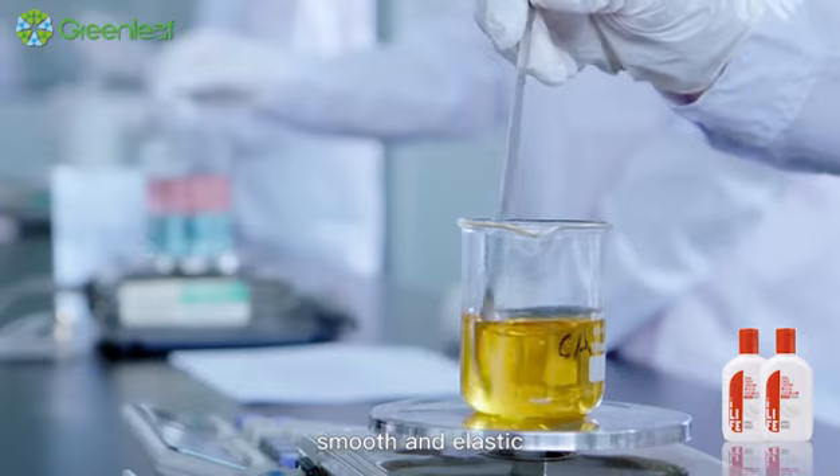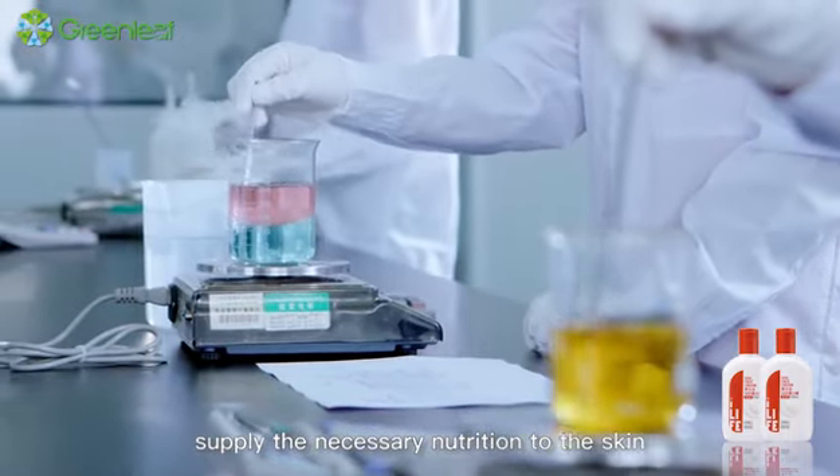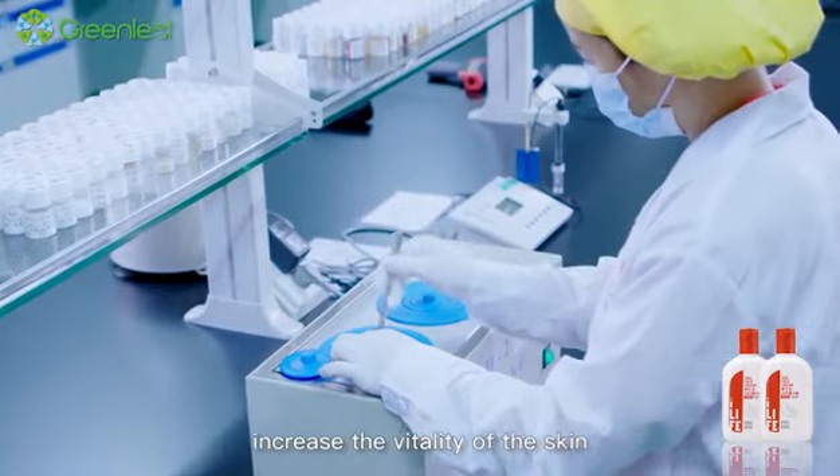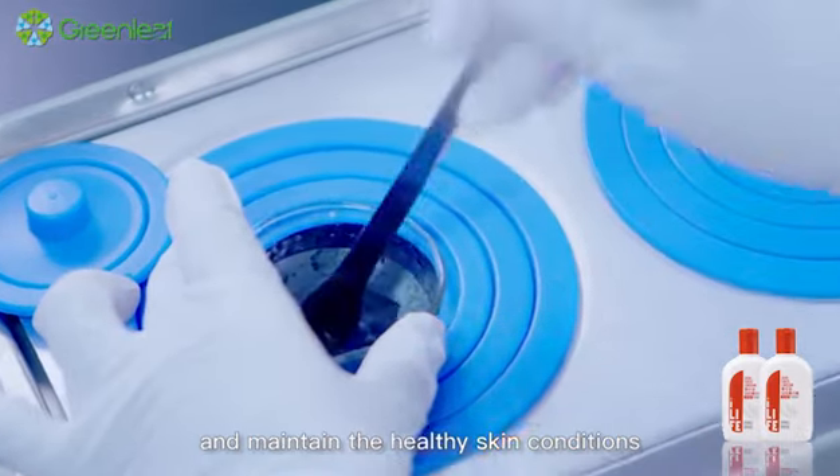smooth and elastic, supplying the necessary nutrition to the skin, increasing the vitality of the skin and maintaining the healthy skin conditions.